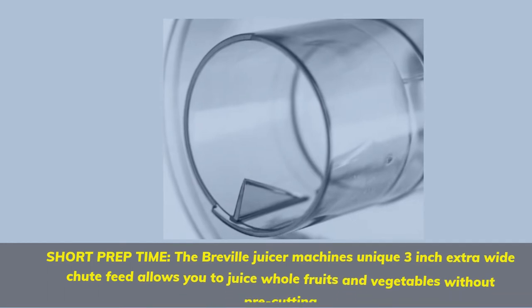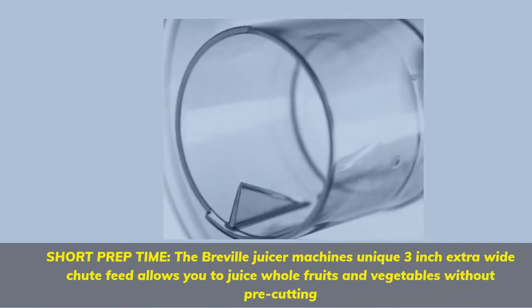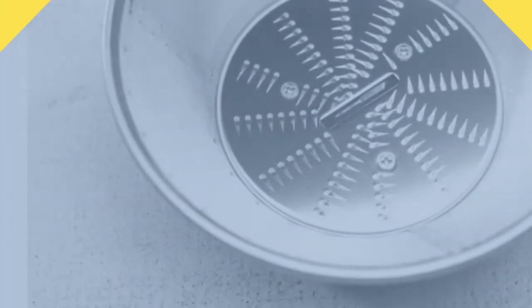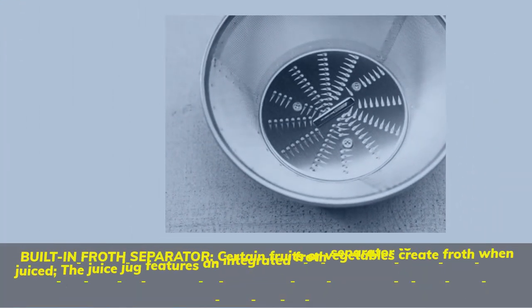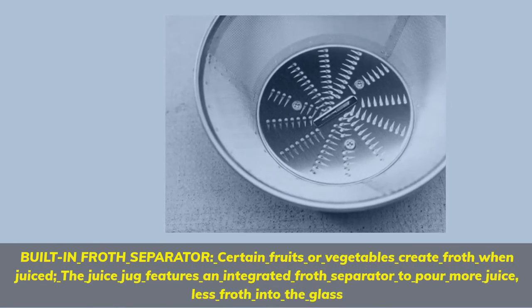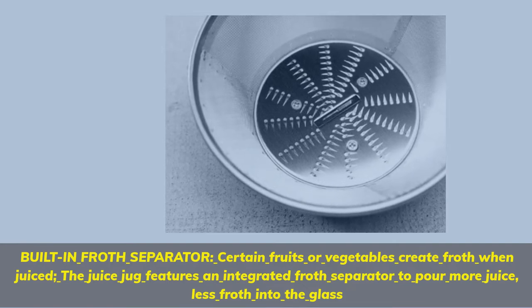Short prep time: The Breville juicer machine's unique 3-inch extra wide chute feed allows you to juice whole fruits and vegetables without pre-cutting. Built-in froth separator: certain fruits or vegetables create froth when juiced. The juice jug features an integrated froth separator to pour more juice, less froth into the glass.